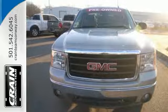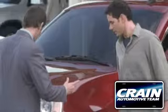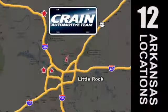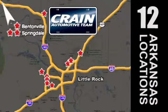Come on in today and take it for a test drive. Visit us anytime at craneteam.com. Go, go, go — the Crane Team's got them! Craneteam.com.